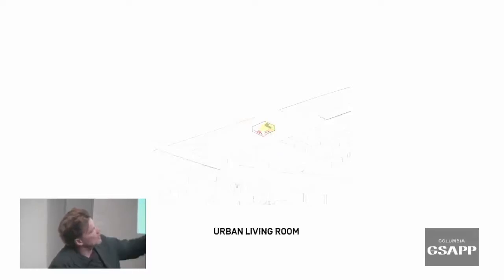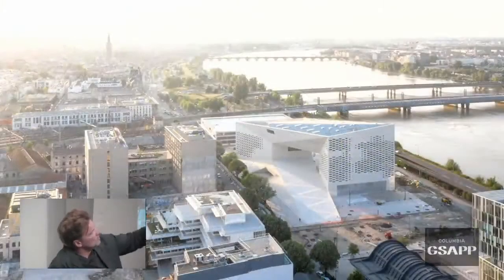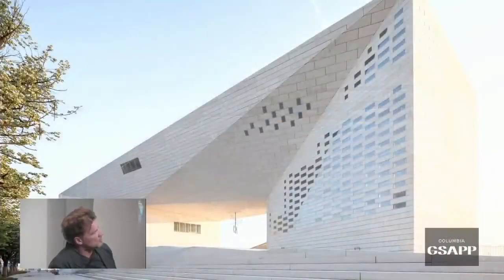The library and the theater create the two pillars, with the art museum serving as the bridge to enclose a big public room. The entire building is finished in prefabricated concrete.